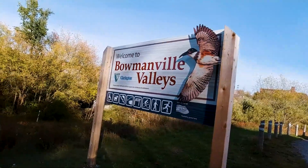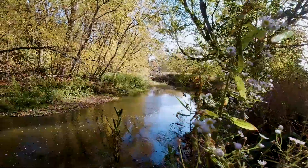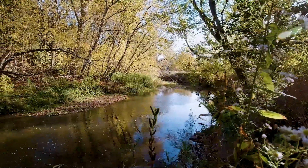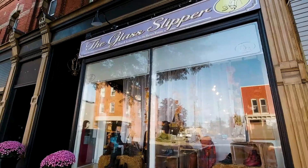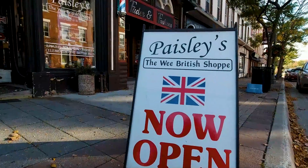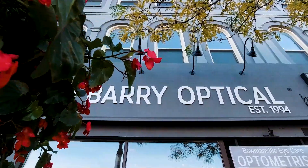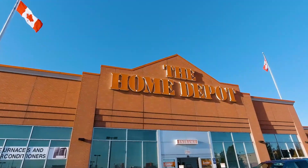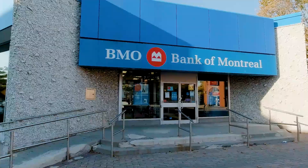This home is in a fantastic location, super close to the beautiful Bowmanville Valley. It is only a minute away from Highway 401 and walking distance to the historic downtown Bowmanville with its boutique shops and quirky restaurants. And you're also super close to the amenities of the big box stores and the theatre. So whatever it is that you need, you'll find it here in Bowmanville.